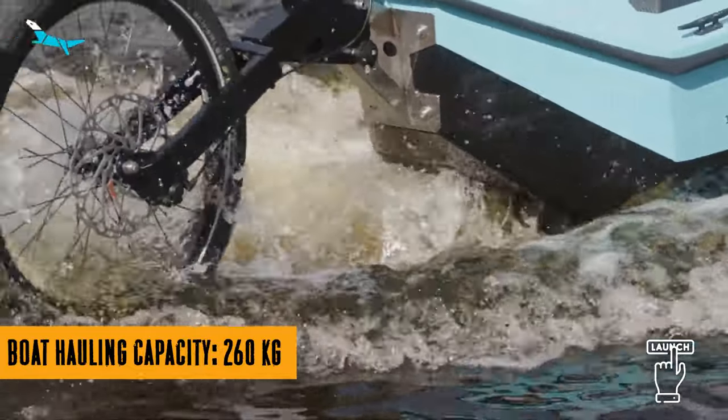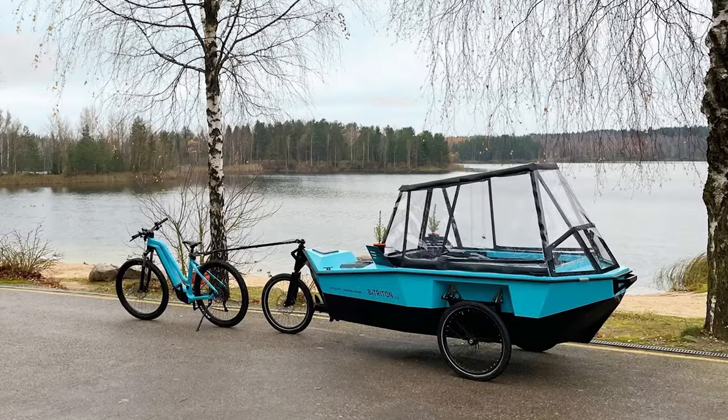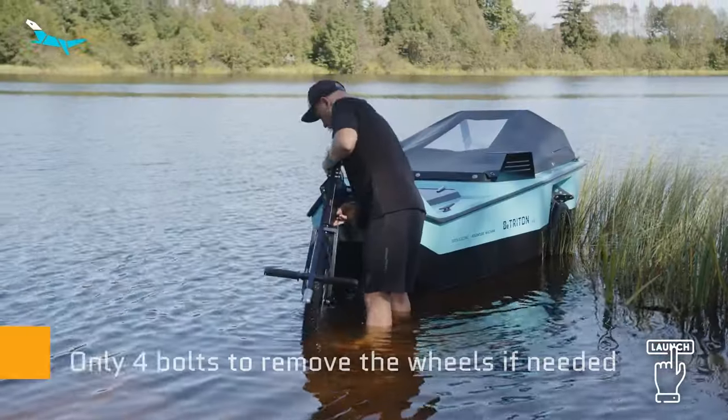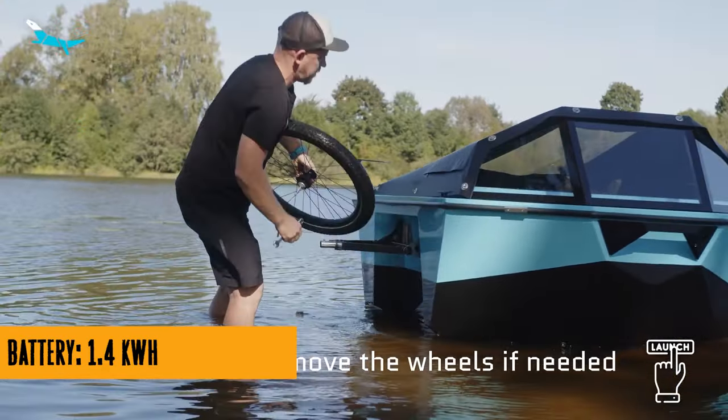The original B-Triton had its own integrated bike, but the new version asks, why limit ourselves? It's a trailer that you can hitch to any e-bike. Imagine the freedom — you might already have a fancy e-bike, and B-Triton says, no problem. Let's make this more affordable and practical for you.